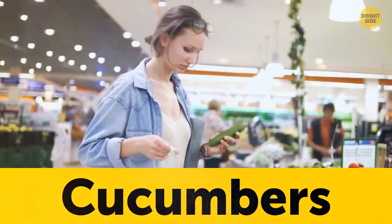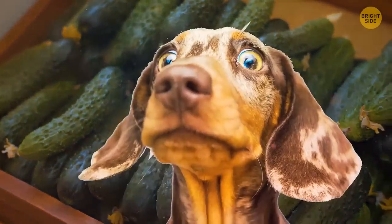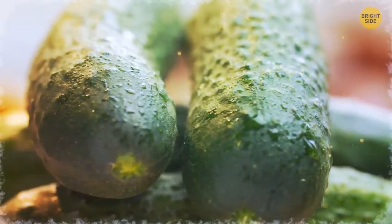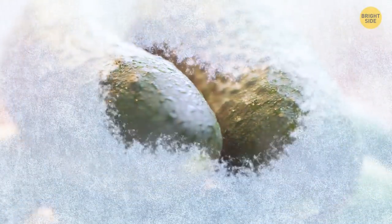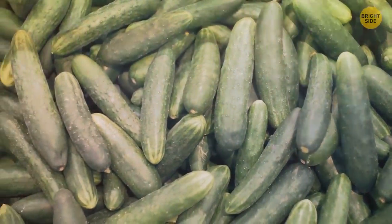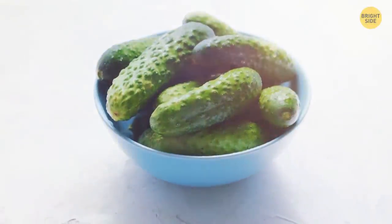Buying cucumbers and sticking them in the veggie crisper just seems like the normal thing to do. So it might shock you to learn that they taste best when stored at room temperature. Too low a temperature will cause damage to the cucumber. Just keep cucumbers in your pantry and away from apples and bananas to give them a longer life and maintain that delicious, crispy taste.